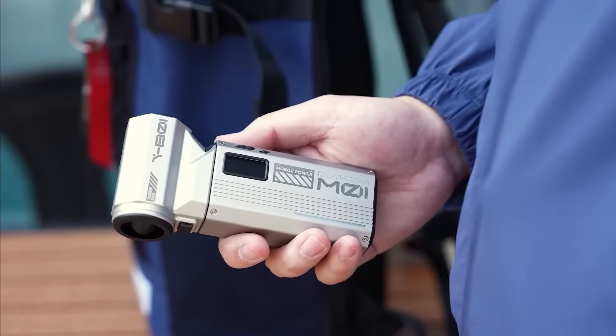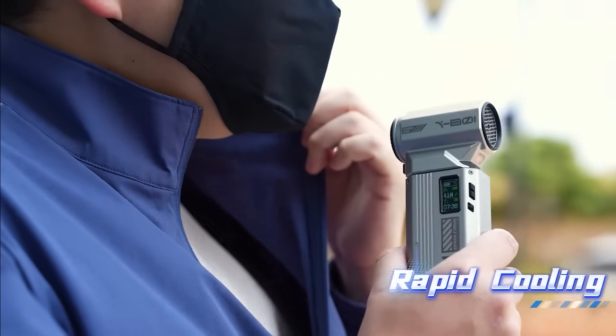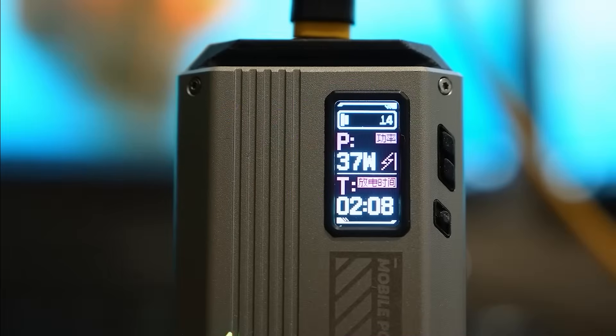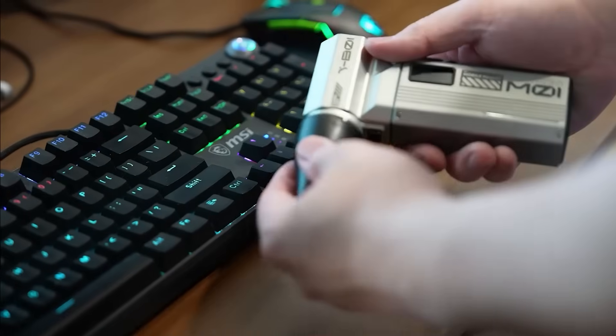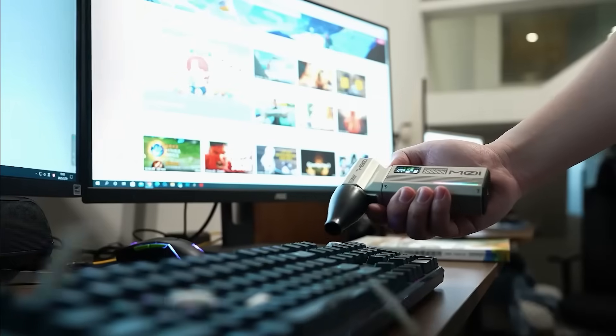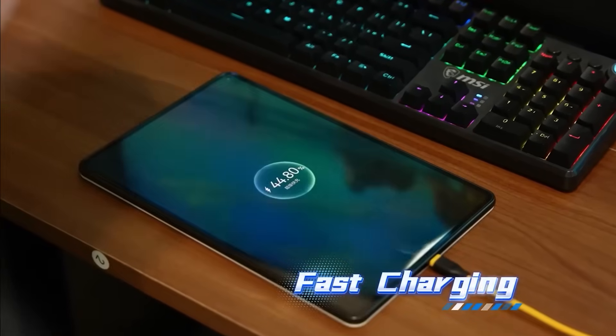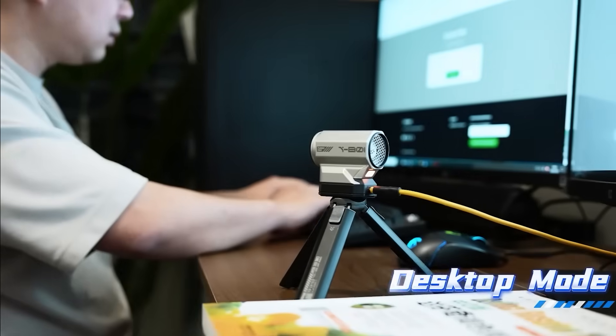Say hello to the Halo modular air duster, because even cleaning has gone high-tech. This isn't your average air blower. With a powerful 90,000 RPM motor, real-time battery display, and modular design, this AI-powered duster doubles as a fan, a powerbank, and soon even a light and shaver with future add-ons. It's customizable, powerful, and futuristic in every sense.